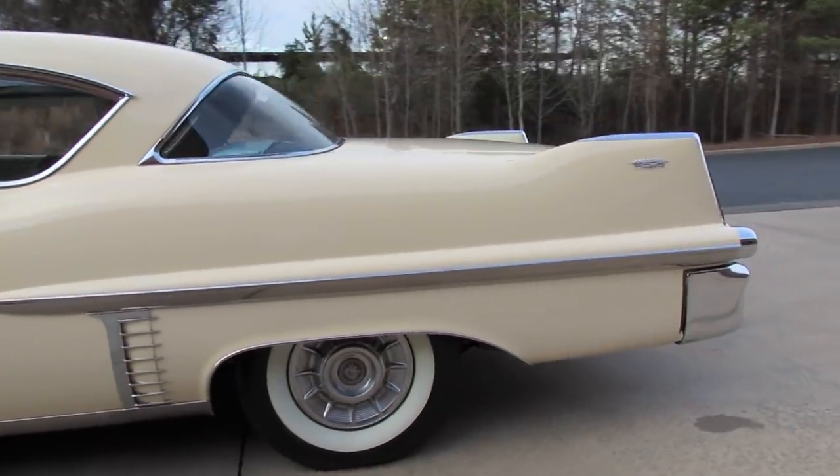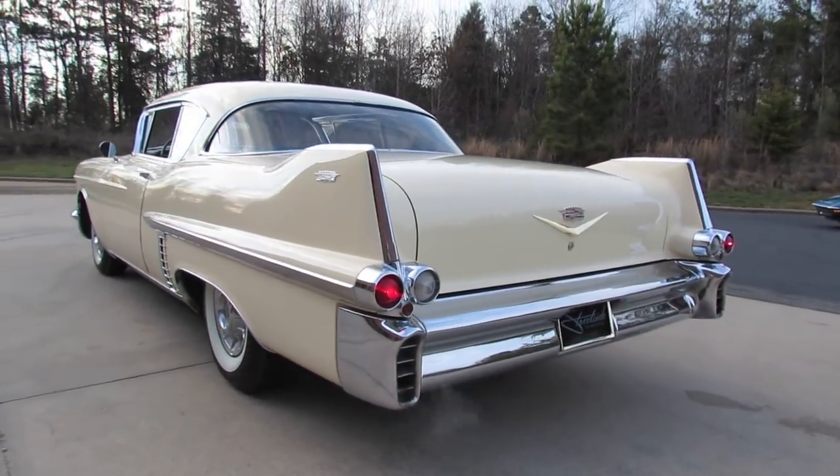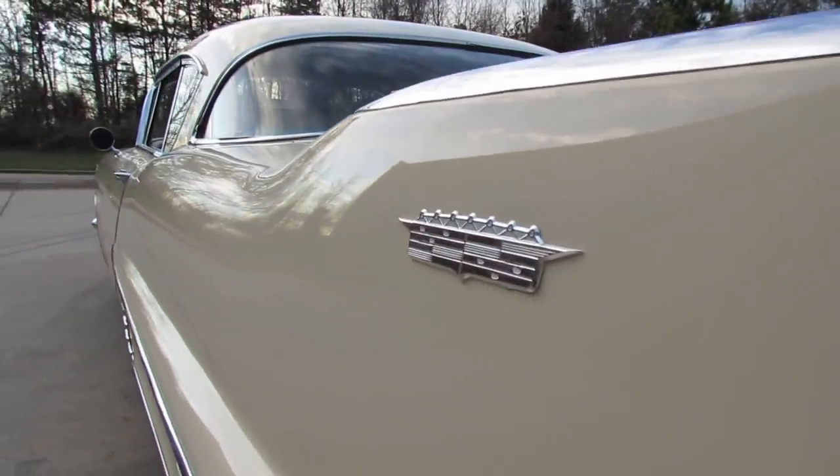Also one of the longest rear ends back in the day, encompassing an enormous amount of trunk space, and the signature Cadillac rear fins that pretty much set the style for many vehicles back in the 50s.